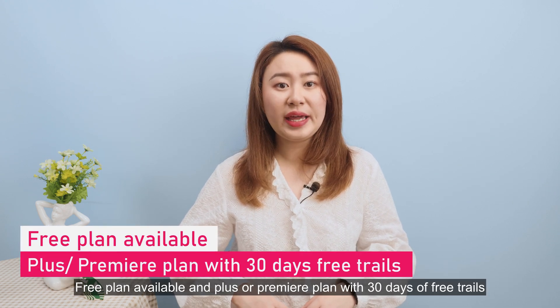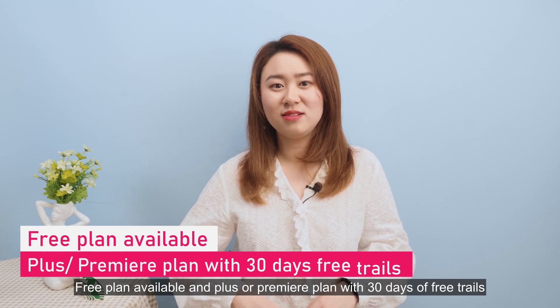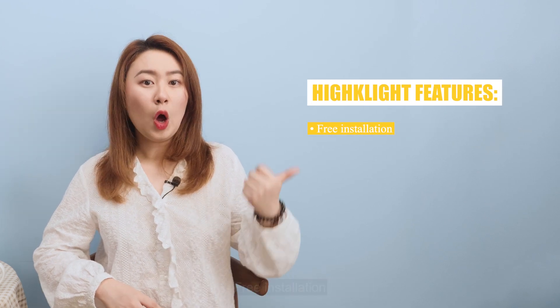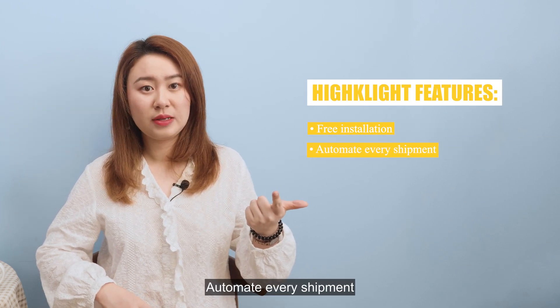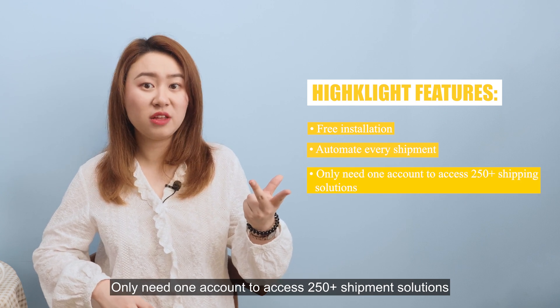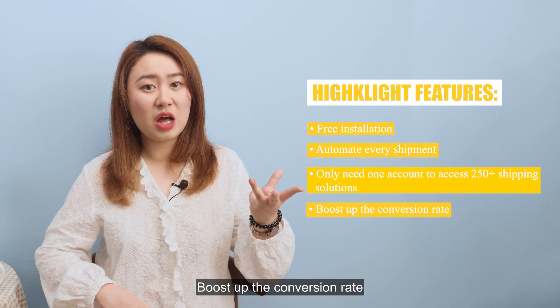EasyShip offers a free plan, plus a primary plan with 30 days of free trial. Highlight features: free installation, automate every shipment, only need one account to access 250+ shipping solutions, and boost conversion rate.